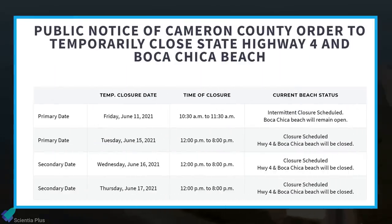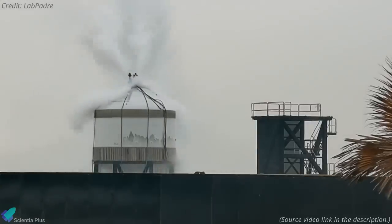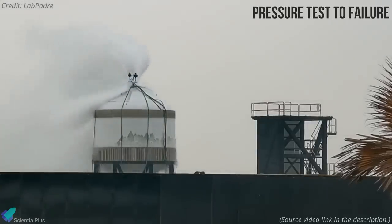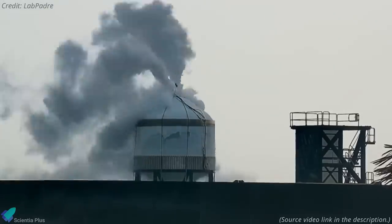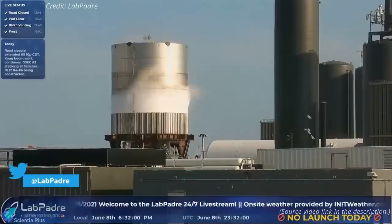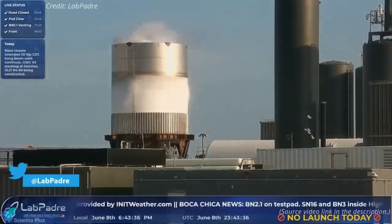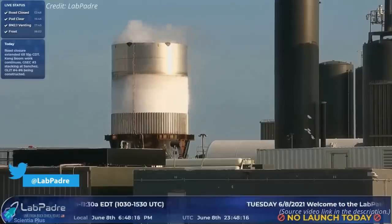Cameron County officials recently issued a public notice ordering a temporary closure of State Highway 4 and Boca Chica Beach from June 15 to 17. The next round of booster BN 2.1 cryogenic proof tests may take place on these dates. During this second phase of the test campaign, SpaceX may attempt to pressure test the tank until it fails, pressurizing it with cryogenic nitrogen until it bursts or leaks to validate production methods.